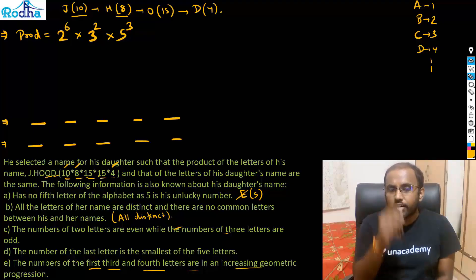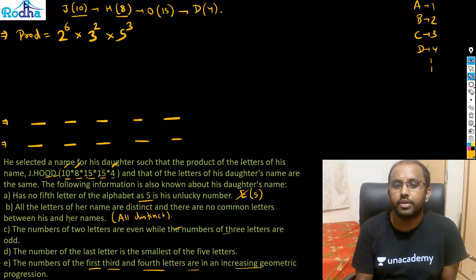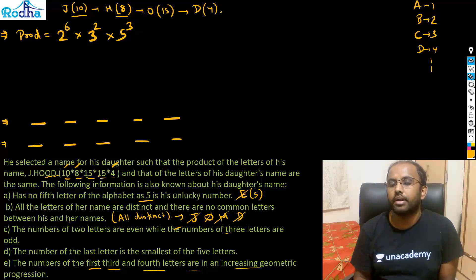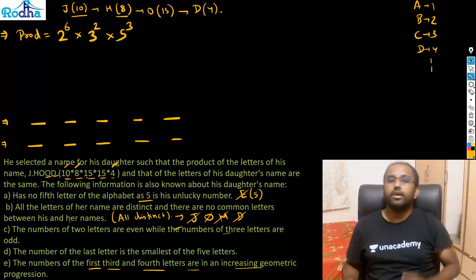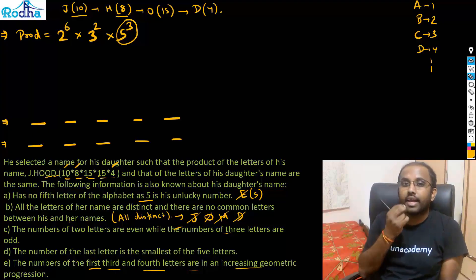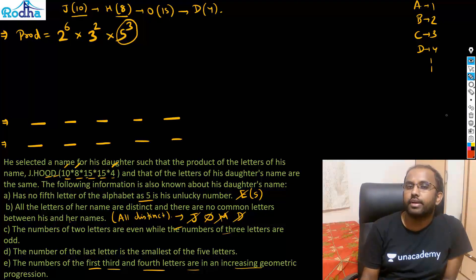The key point: all letters are distinct and there are no common letters with J. Hude's name. So the daughter's name doesn't contain J, H, O, or D. Now the main attack strategy — always attack the maximum prime power first. That is 5³ — attack that first.